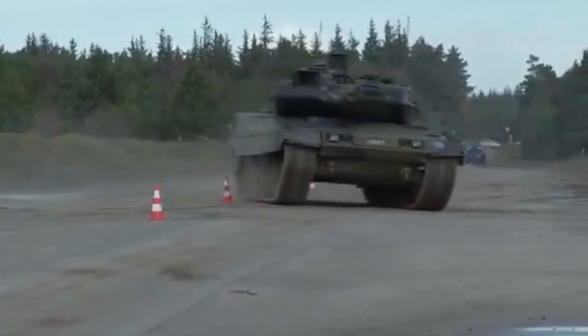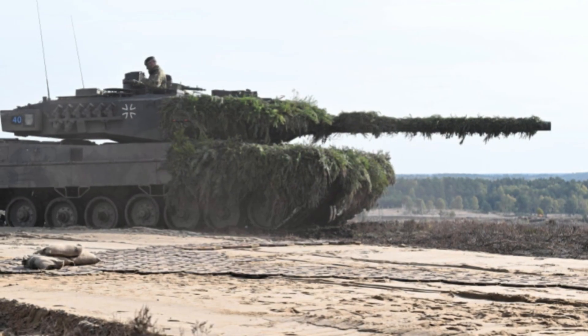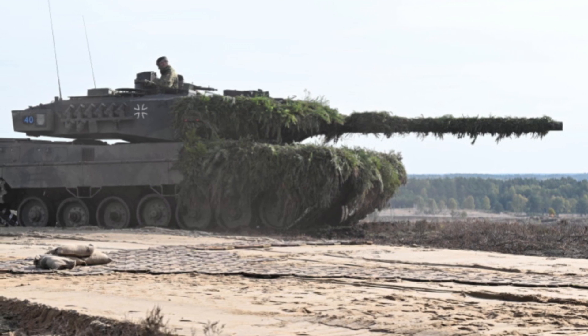Number 3: The Leopard 2 Main Battle Tank. The Leopard 2 is a German main battle tank that is widely considered to be one of the most advanced tanks in the world.